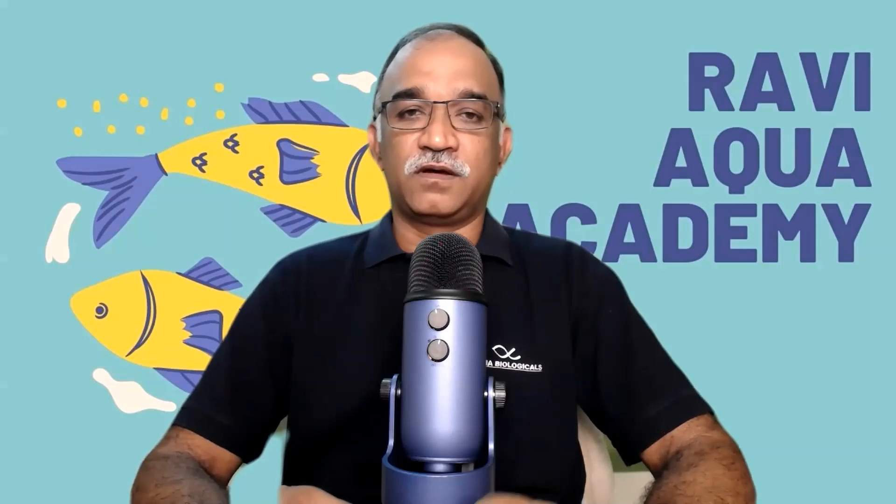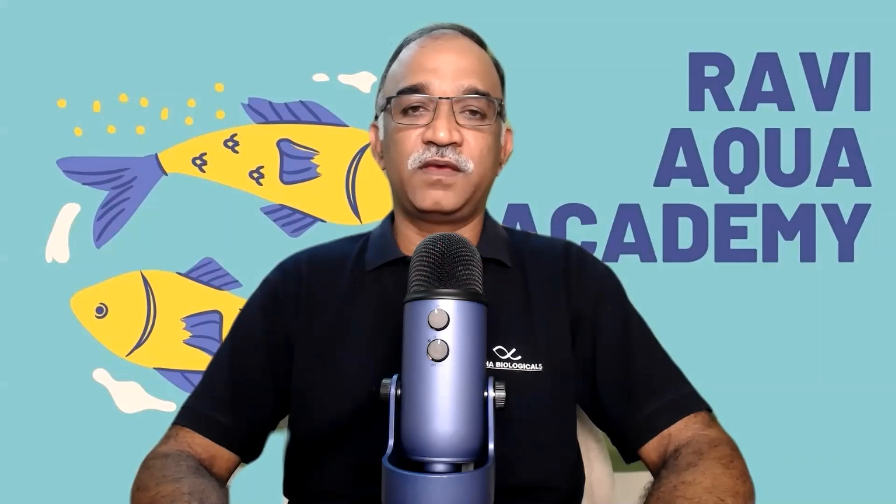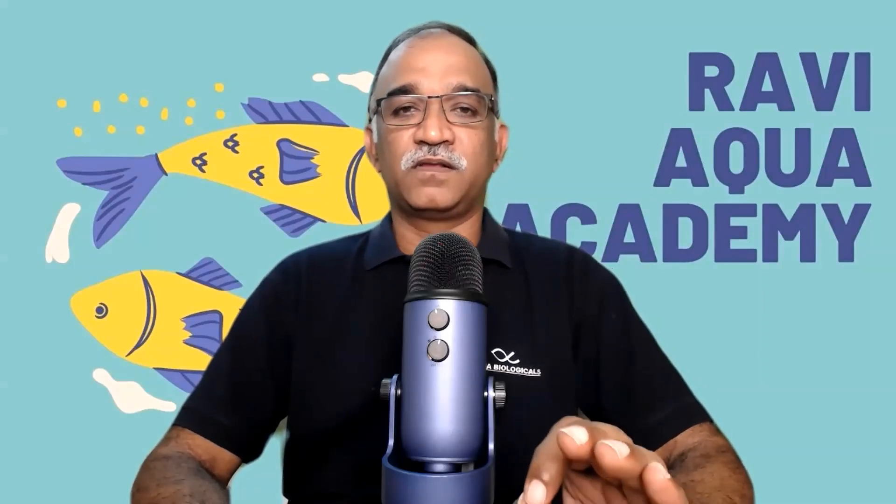Before we go to the topic, I will give you a brief introduction. My name is Ravi Kumar Amirineni. I am an aquatic animal health specialist, partner in Alphabiologicals, and founder of Ravi Aqua Academy. I am on a mission to train 10,000 aquapreneurs and field staff to make aquaculture simple, sustainable and profitable. Let us dive into the subject.